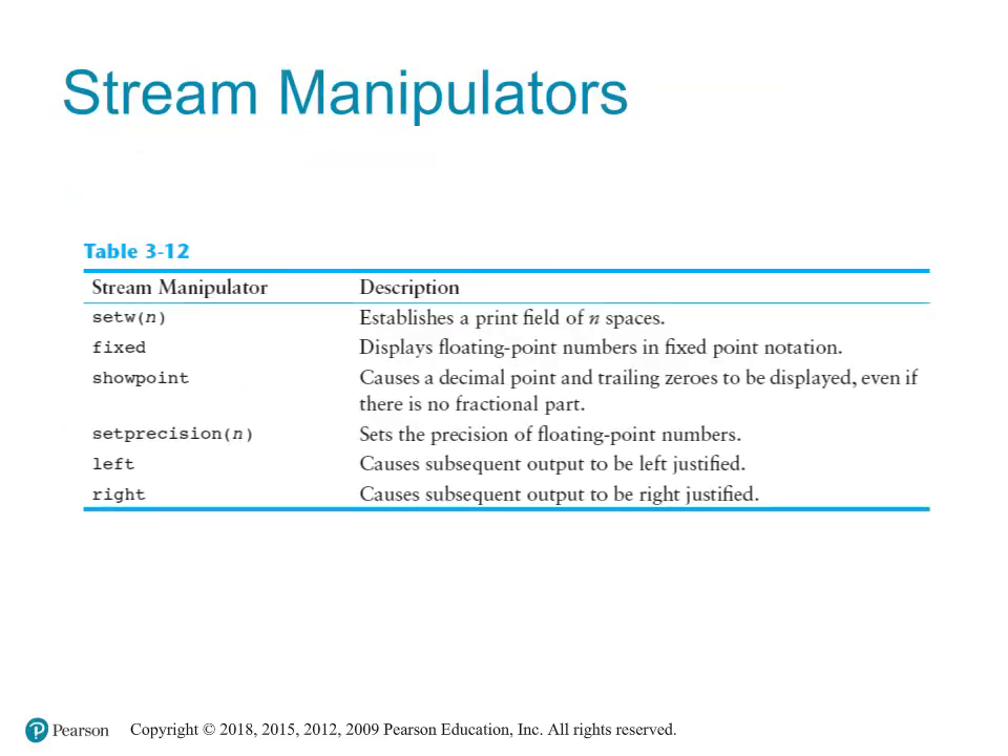Here is a summary of string manipulators: setw sets field width; fixed displays floating-point values in decimal notation; setprecision sets decimal places; showpoint forces the decimal point to display; left causes subsequent output to be left-justified; and right causes subsequent output to be right-justified.